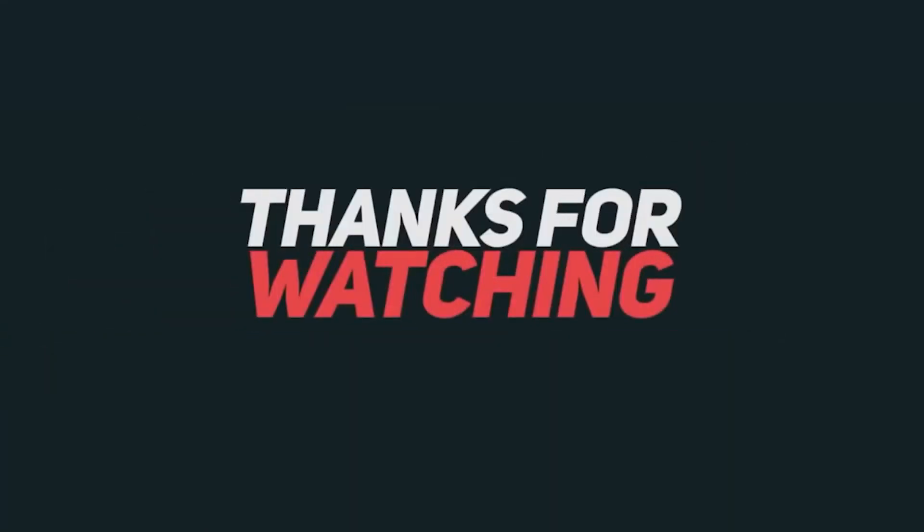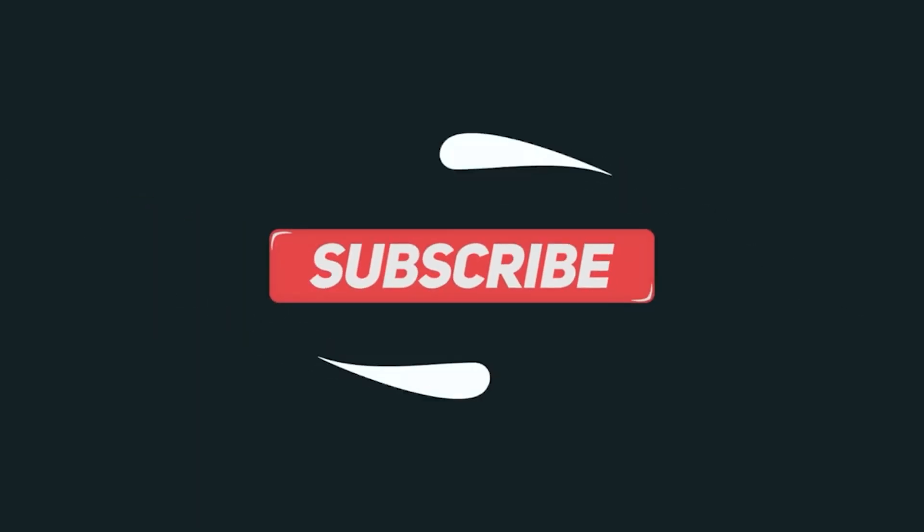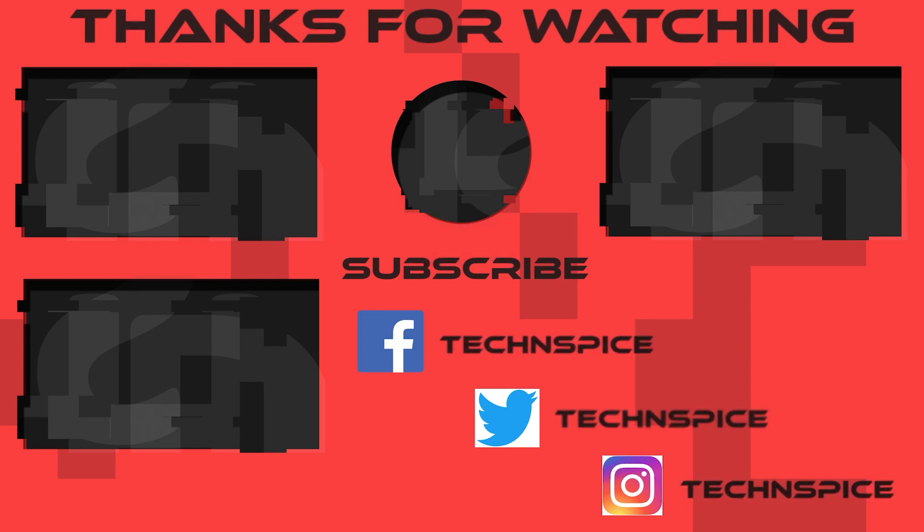I hope this video was helpful. If yes, then hit the like button and share it with your friends. If you are new to my channel, then don't forget to subscribe and also hit the notification bell. I'll catch you in the next one. Until then, this is Manish signing off.